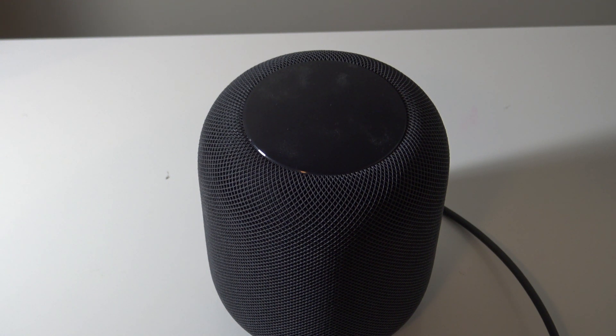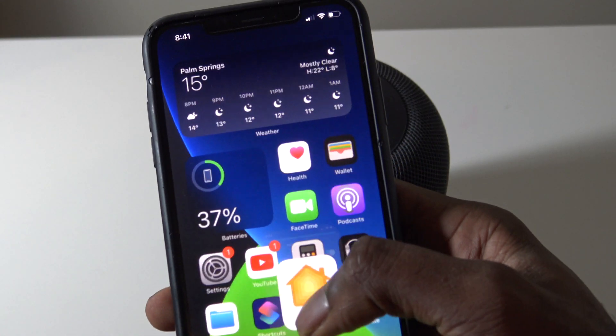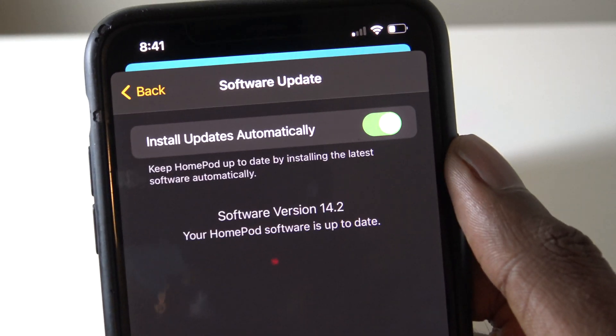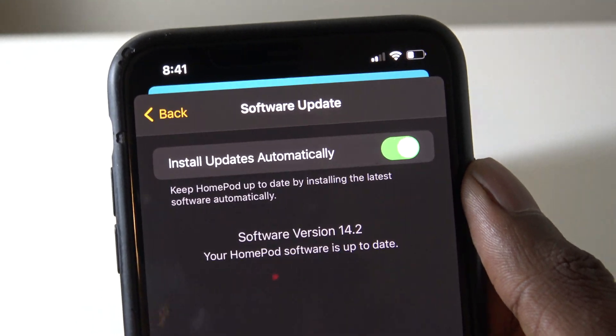The HomePod is nearly three years old, and this is the most significant update that it's gotten in a while. There is now the new intercom feature, which basically acts as a two-way radio feature. Before we go into the Home app, we can go into Software Update, and then we'll see Software Version 14.2 for the HomePod.